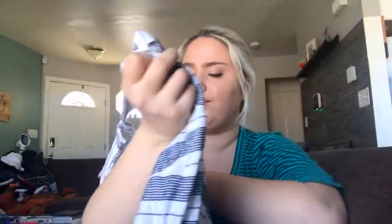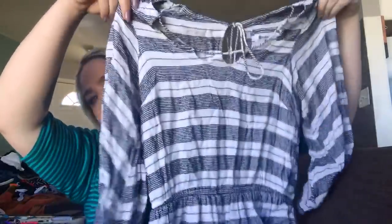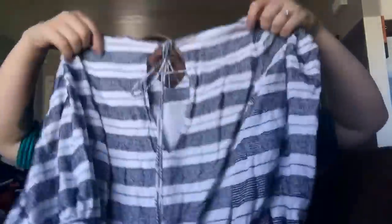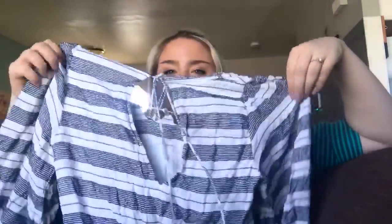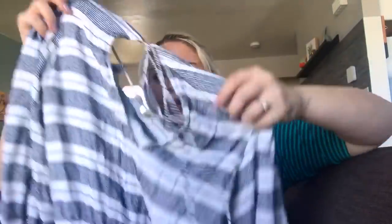This is Holding Horses, an Anthropologie brand, and this romper is adorable. Size extra small — it's a navy and white striped romper perfect for spring. The back has a little keyhole tied opening and little tassels. It's kind of thick, almost two layers of fabric, so it's not lined but definitely not sheer. Hopefully I'll get around $45 for that romper.